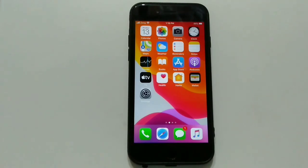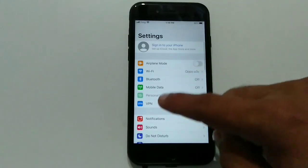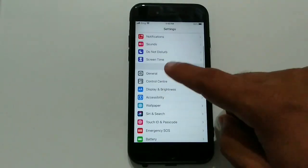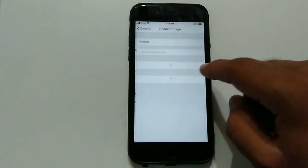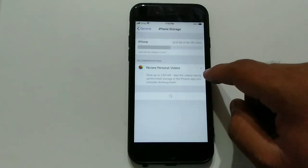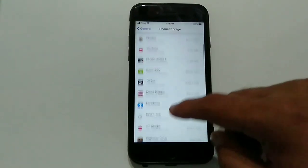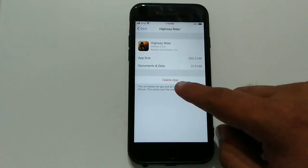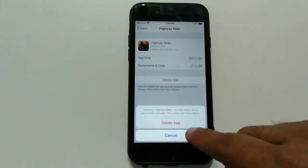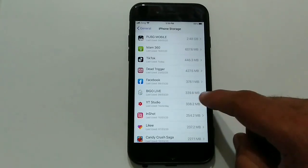To free up memory space on iPhone, go to the Settings app, then go to General, then iPhone Storage. Scroll down to find an app that you don't want, tap it, then tap 'Delete App' and tap 'Delete App' again to confirm. If this method doesn't work, try the next solution.